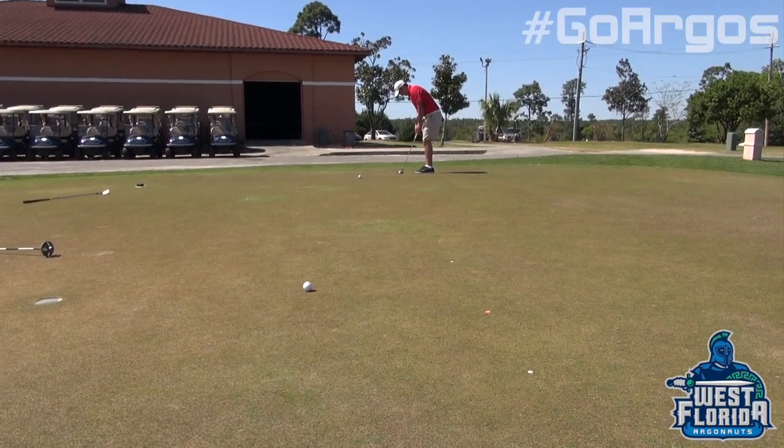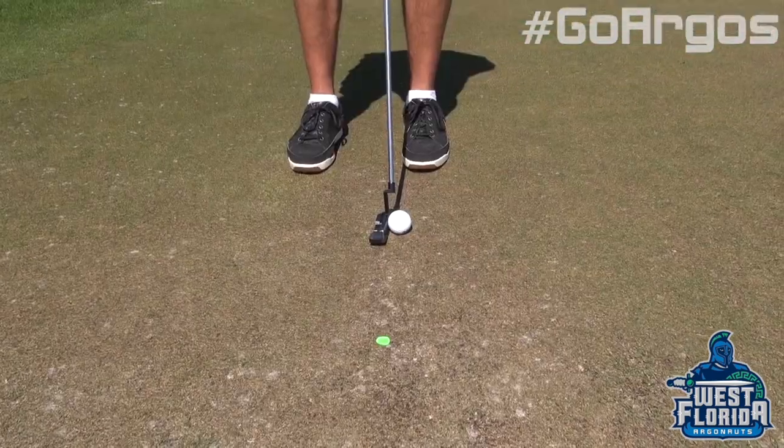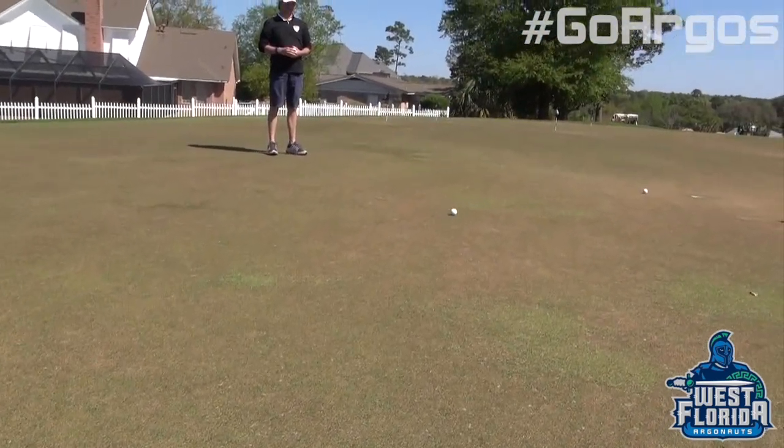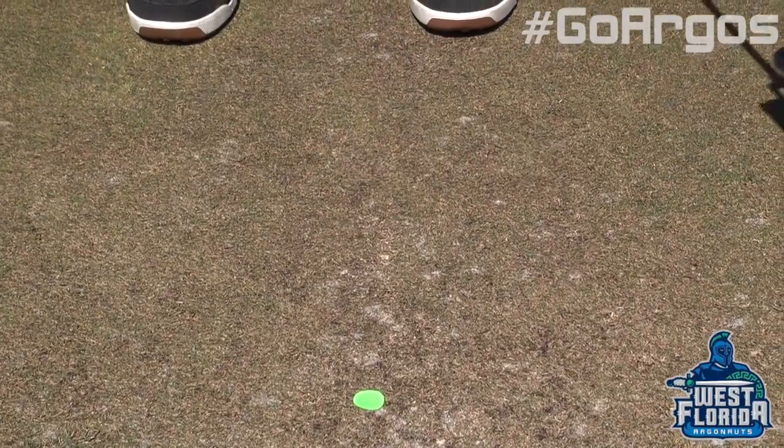And then we have Esteban over here doing a speed drill where you're trying to get it inside two feet past these 20, 25, 30, and 35 foot dots, and not past two feet. So it's a very good speed drill and also a very good mental drill as well.